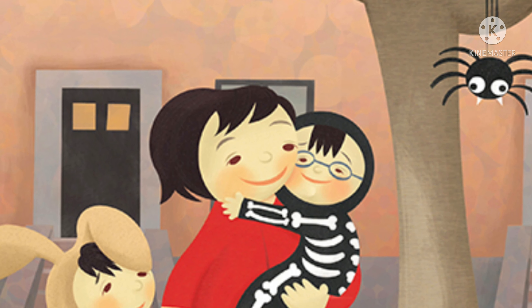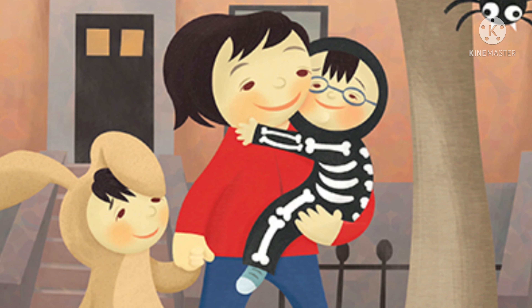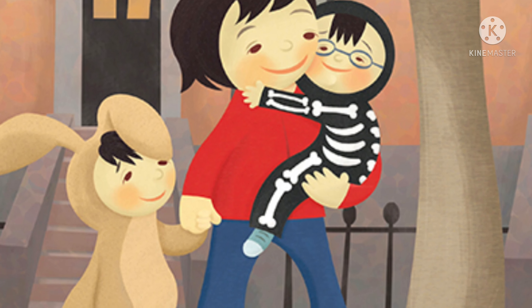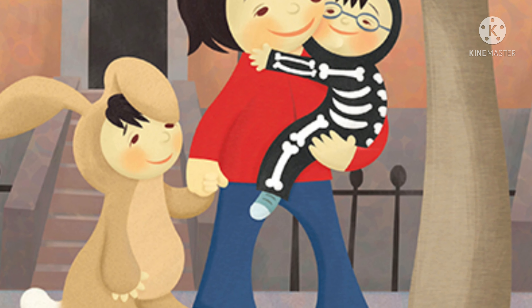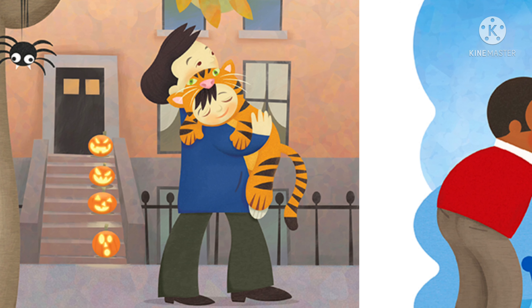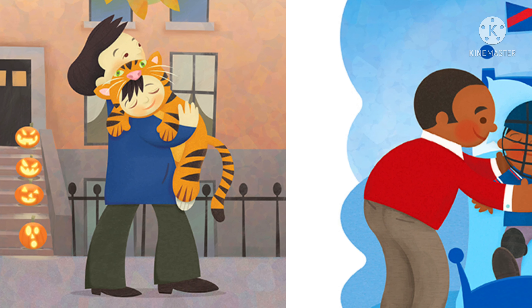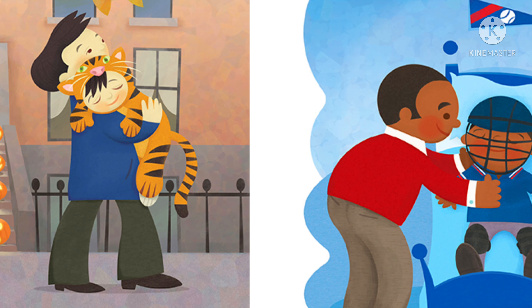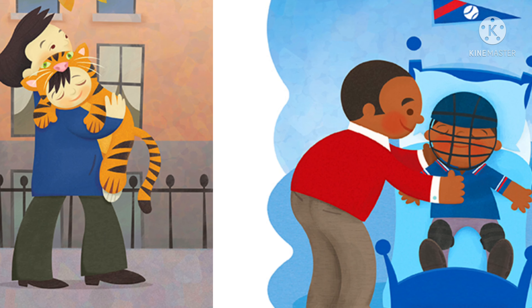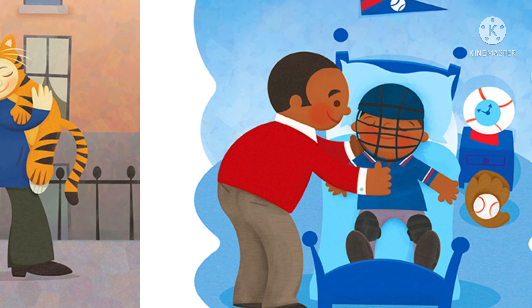R is for Rabbit. The rumpled rabbit is ready to rest. S is for Skeleton. The spooky skeleton is sleepy. T is for Tiger. The tiny tiger is terribly tired from too much trick-or-treating. U is for Umpire. Daddy unbuckles the umpire.